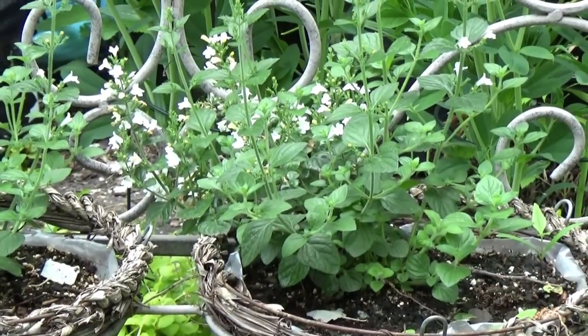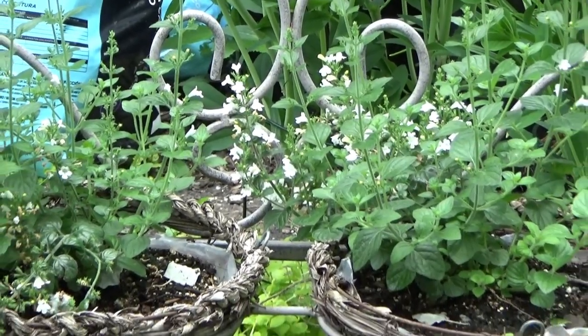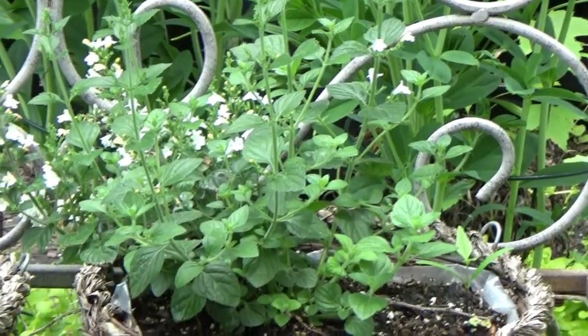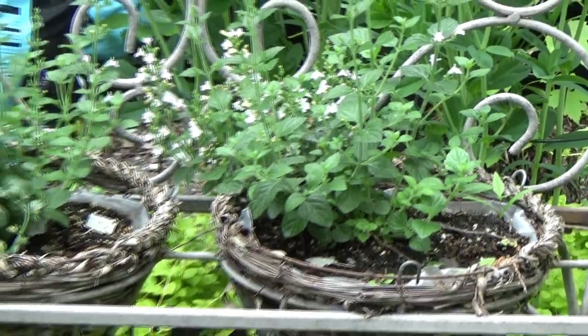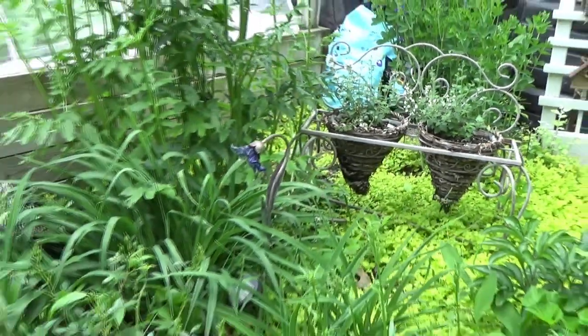And then in here, these are just plants I grew from seed — Calamintha, just white. Can't really see them yet. We'll see how I like them. Usually I like to go with Diamond Frost Euphorbia, but it was a little difficult to find this year.